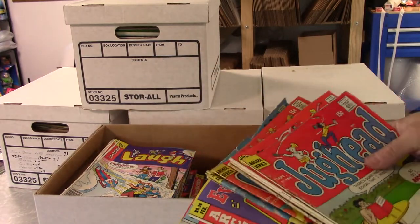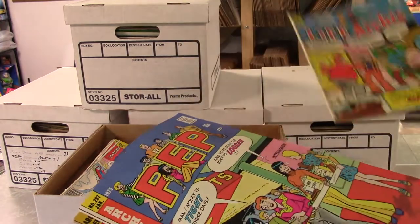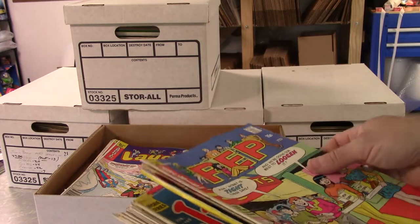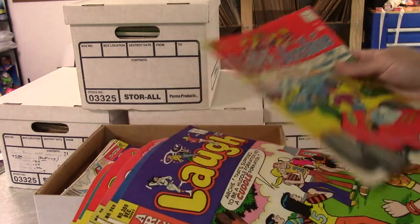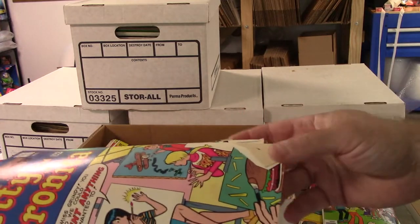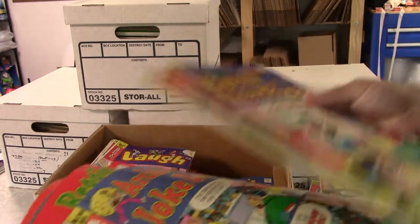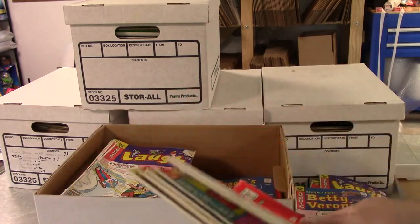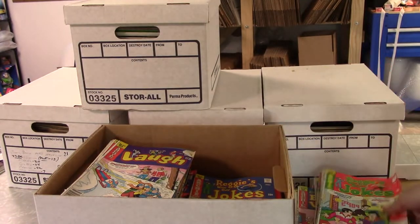A lot of Laugh, a lot of Archie stuff. Condition — this one's a little rough — but overall condition is pretty nice. I would say the average grade is VG Fine, which honestly is a little higher than normal. A lot of these I get pretty rough and ragged, and these weren't. You get some bent corners, that's expected, but overall very clean, nice color, definitely no smoke, no pets, anything like that.